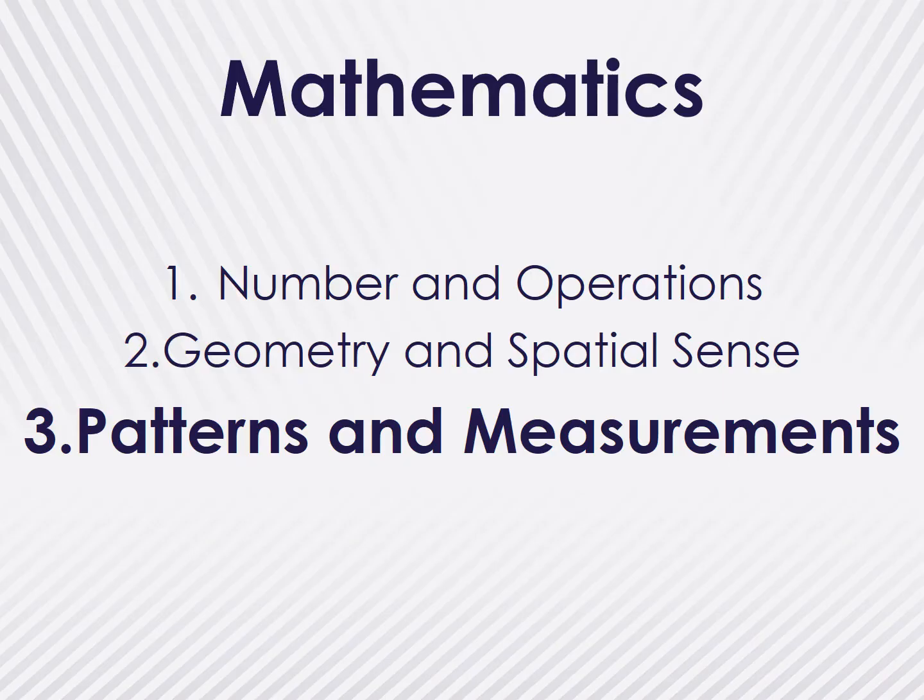In Part 1, we looked at number and operations of the Nebraska Early Learning Guidelines. In Part 2, we shaped your understanding of geometry and spatial sense. In Part 3, we will focus on patterns and measurement, as well as discuss data analysis in the early childhood classroom.